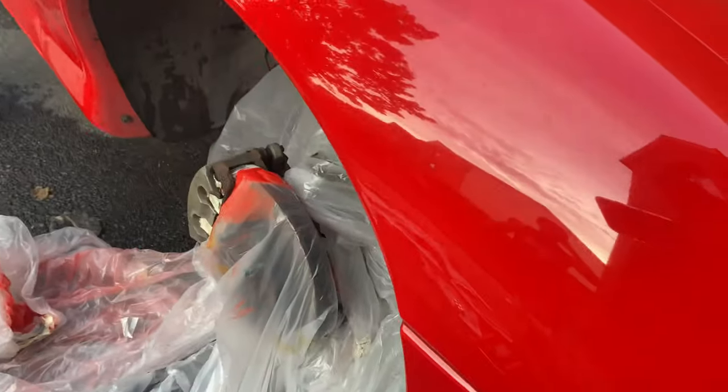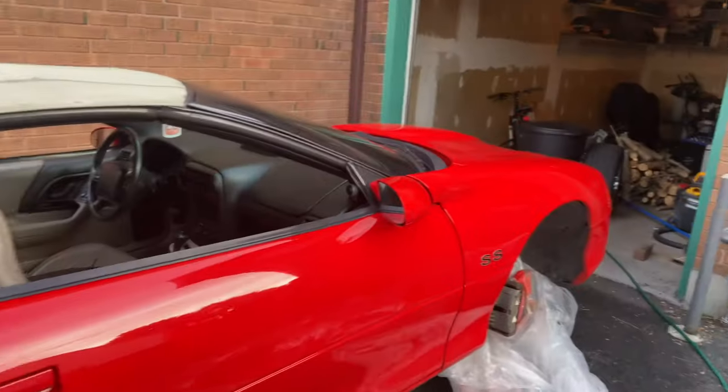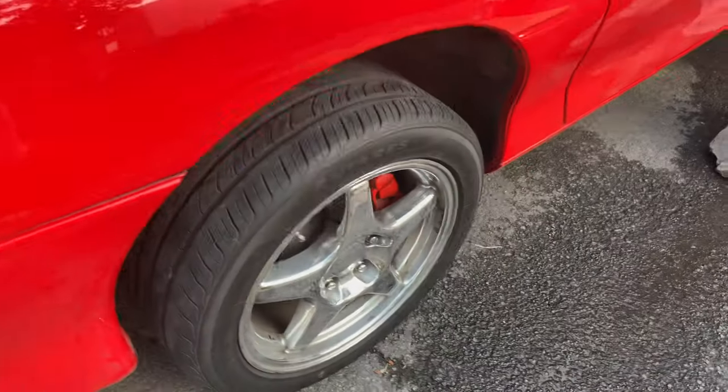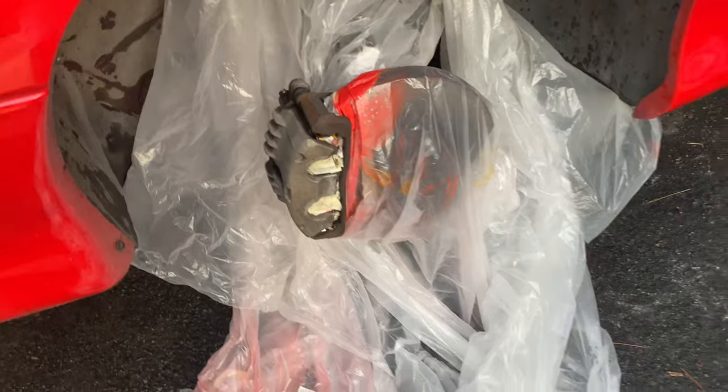The lug nuts on this wheel took like 30 minutes to take off because they're all swollen. You learn very quickly the best way to do this - the first one took like an hour, the second one took like 30 minutes, this one took about 15 minutes, and this last one took like two minutes to prep. So we're gonna coat it and then put her down on all four wheels and take it for a spin.